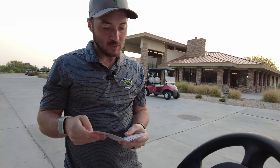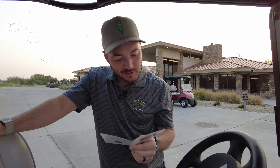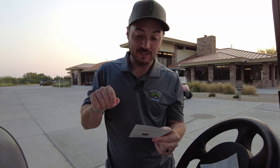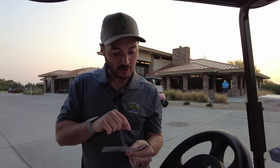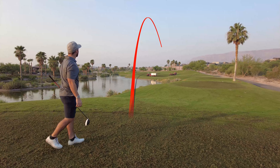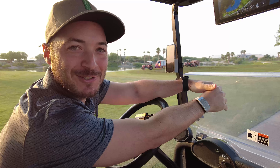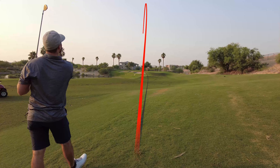Hole number one is a replica of number six from PGA West private course, which I don't think is the one they play on tour. The 18th hole here replicates 18 from PGA West Resort, and there are a couple other ones in here that we've played. They're vertically cutting the fairways and tee boxes, which is a little disappointing. I'm hoping it's only here because we just had to hit over them on our first drive, which is a little scary.